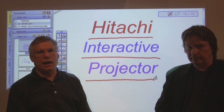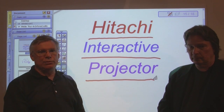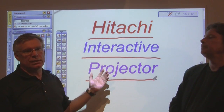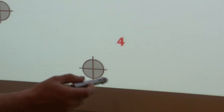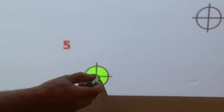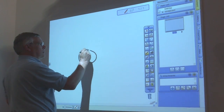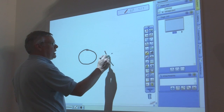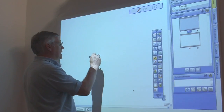Thanks Dan. The Hitachi IPJ is actually a projector and whiteboard in one. It couples an ultra short throw projector with the interactivity of an electronic whiteboard. The IPJ provides integrators with a valuable tool to offer their customers more efficient, effective communications and presentations. Markets like education, training, design, and general business will all benefit tremendously from this interactive solution.